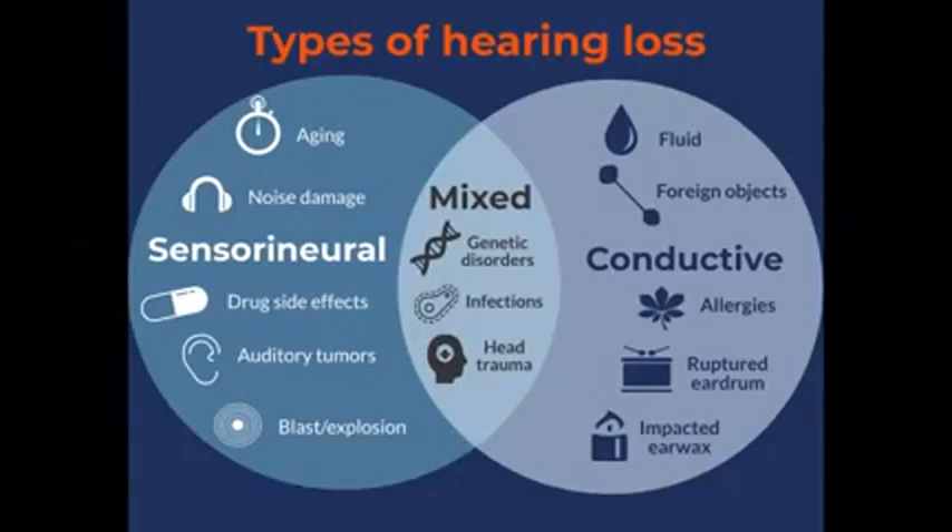A conductive hearing loss can be just like fluid, an inner ear infection, allergies, ruptured eardrum, or earwax — that can create a hearing loss. And a lot of times those can just be, if it's just wax-related, that's a conductive hearing loss.